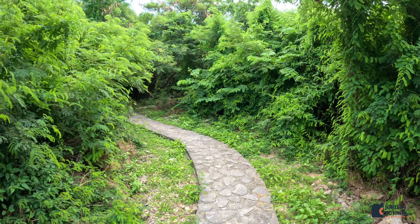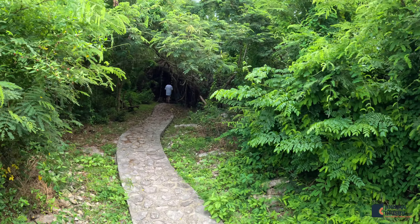You definitely want to have some mosquito spray. There's lots of mosquitoes in this cave, but it's really cool to explore.